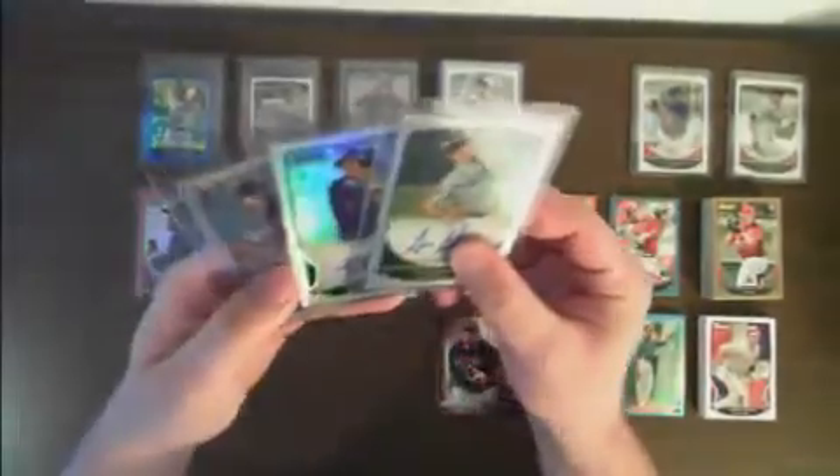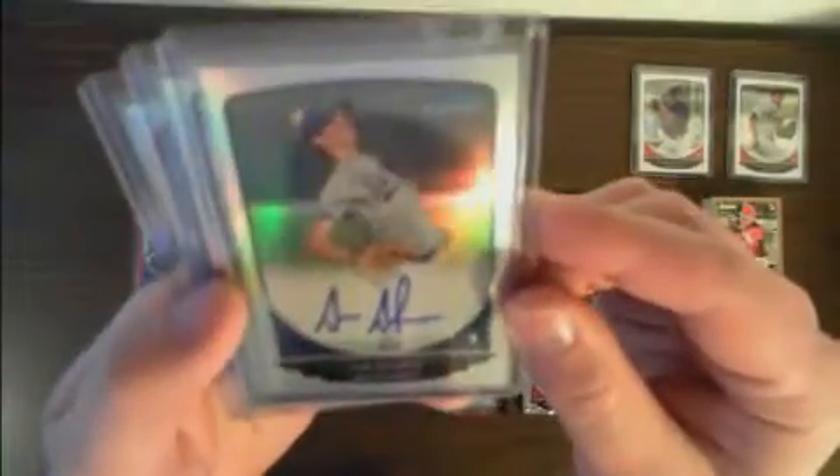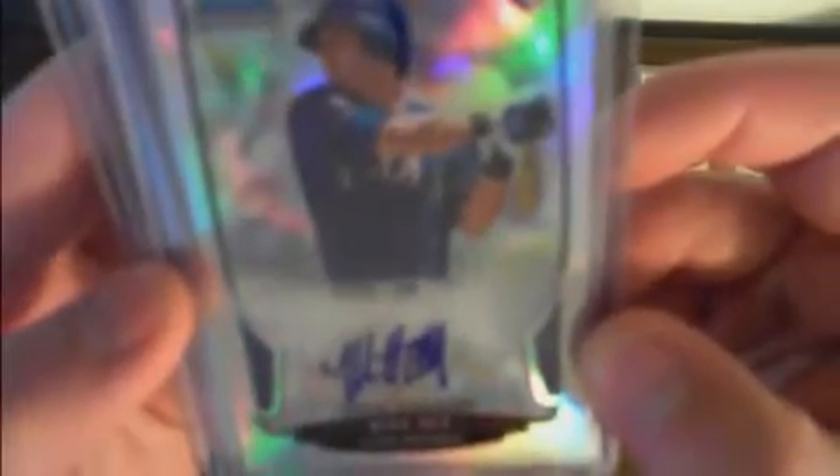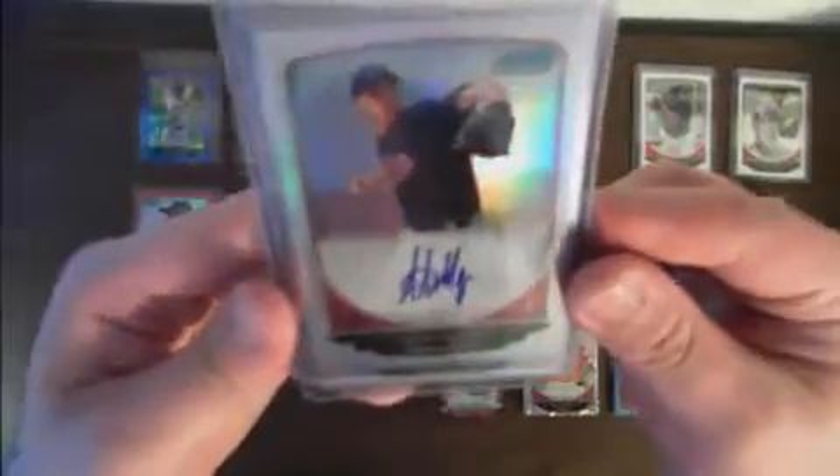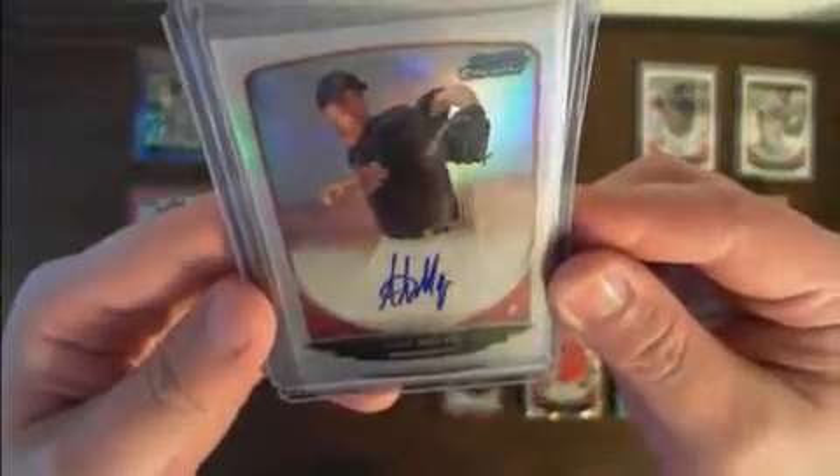We had three Refractor autos. Sam Selman for the Royals, numbered 219 out of 500. We had a Mike Olt Refractor auto for the Rangers, numbered 341 out of 500. And we had an Alex Meyer Refractor auto for the Twins, 143 out of 500.